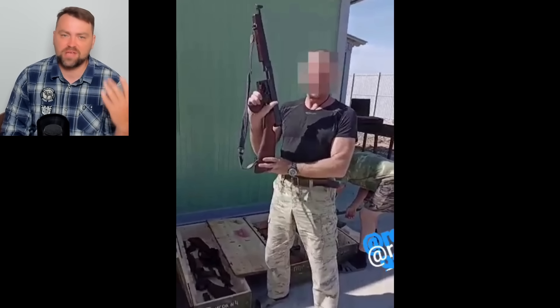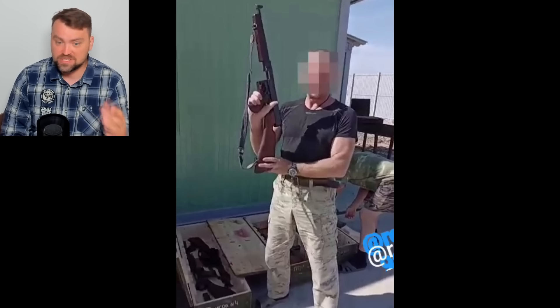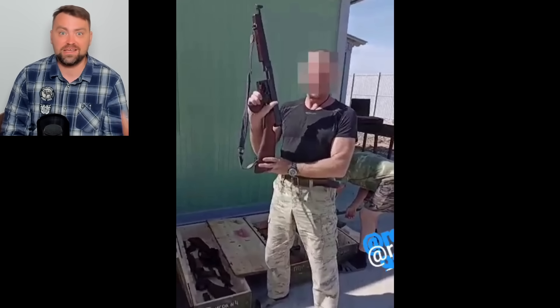Here we have a warrior of the self-proclaimed Luhansk People's Republic holding a Thompson rifle. He also showed other equipment supplied to their self-proclaimed republic — all of it comes from World War II. Those Thompsons are United States Lend-Lease equipment that was shipped to the Soviet Union in the 1940s.